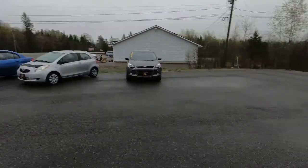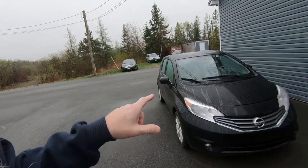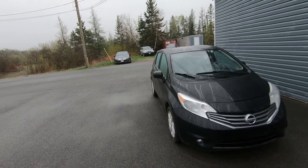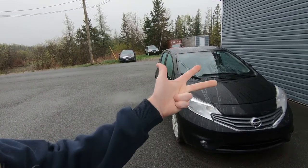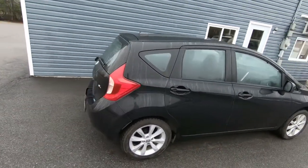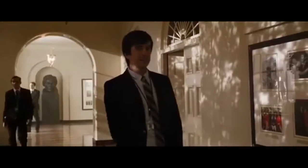Yeah buddy! This is a 2014 Versa Note with 70,000 kilometers. It's an SV model, which means it comes loaded up really nice on the inside — backup camera, fog lights, aluminum wheels, even heated seats — and it drives like a dream. I bought this out of an auction in Quebec and had it shipped directly from the auction in Montreal. On Sunday I made a special trip on my long weekend up to the trucking company to pick this car up, and I brought it home.